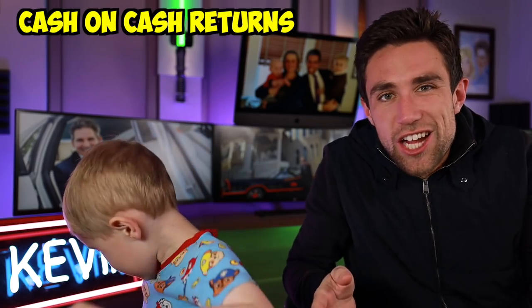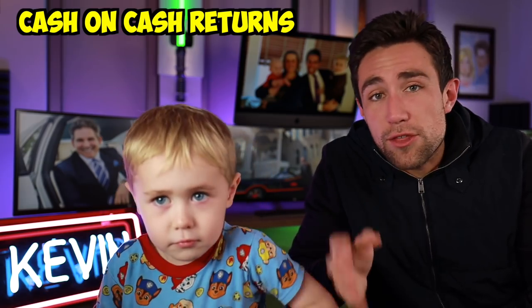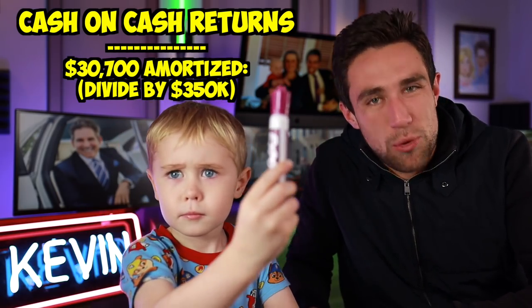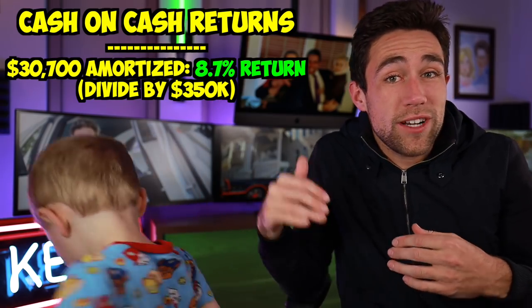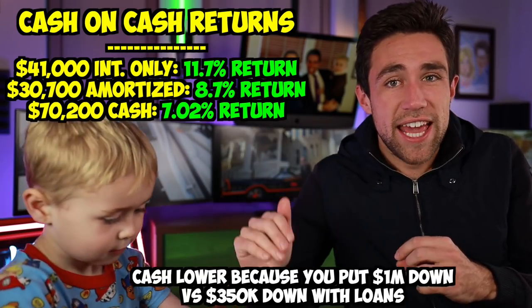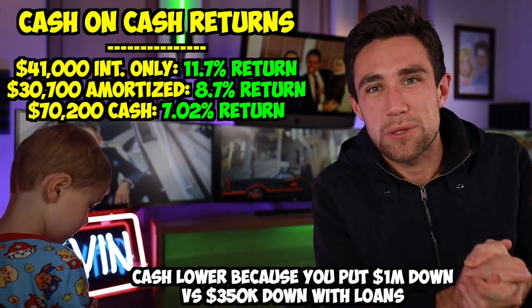Let's figure the cash-on-cash return for this amortized loan. With $30,700 left divided by the $350,000 you put down, you get an 8.7% return. The highest return is the interest-only loan at 11.7%, then the amortized loan at 8.7%, then paying cash, which matches our NOI's cap rate of 7.02%. This shows how debt can actually boost your returns in real estate.